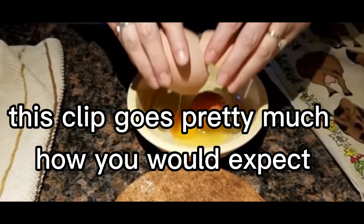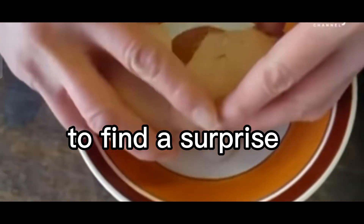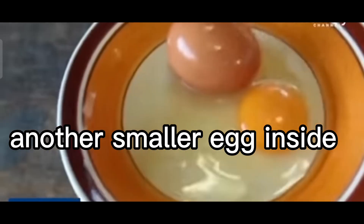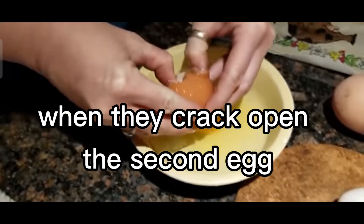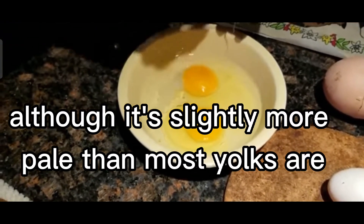This clip goes pretty much how you would expect. A mysteriously large egg is opened to find a surprise — another smaller egg inside. When they crack open the second egg, there's just a yolk, although it's slightly more pale than most yolks are.